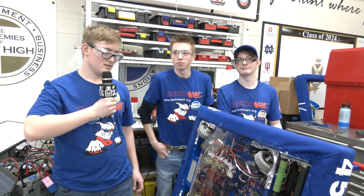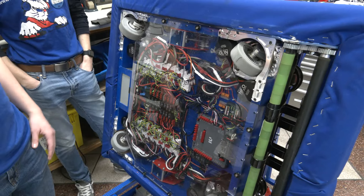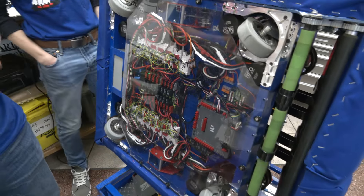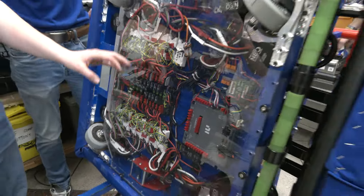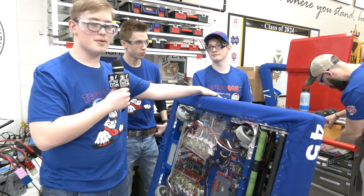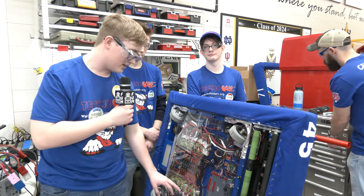Trevor, let's start talking about the underbelly of your robot. You have a fantastic electronics layout. Talk to me more about why it's so important to your team to have this great layout. First, I'd like to thank a fellow team in our area, Cybertooth, who actually helped give us the idea, and our mentor John, who helped push us for this idea of having the under-bumper electronics. Because when we have them above the robot, it gets really crowded. Down here, we can have a clean layout and have them all set out so we know what to see.